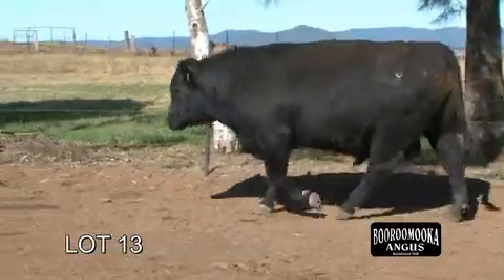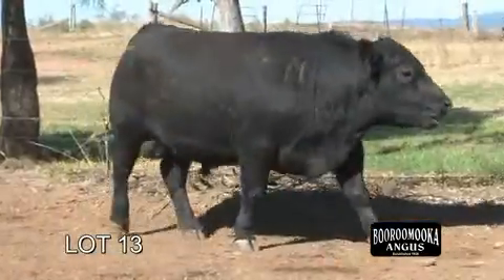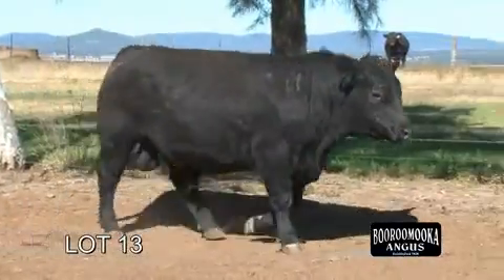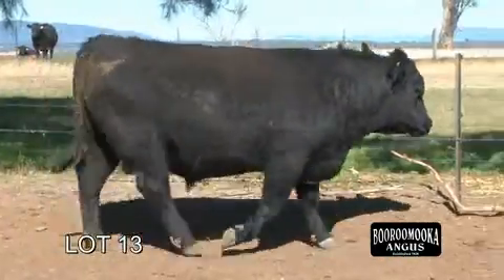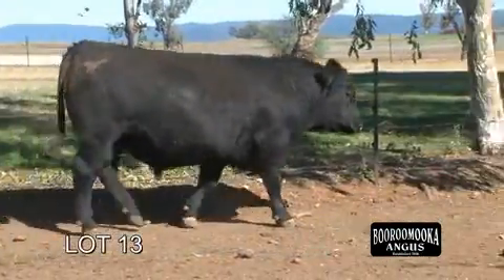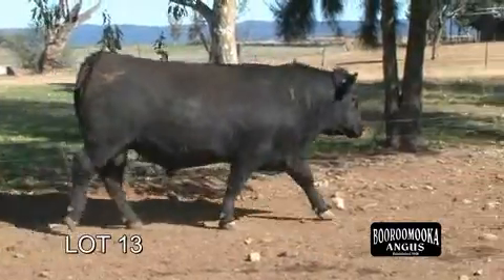He has magnificent growth, doing ability, and his temperament is faultless. The structure is impeccable — he's a beautiful bull with a beautiful pedigree, big scrotal size, moves out very well, a nice clean slick coat. We've got an extremely high opinion of this bull.